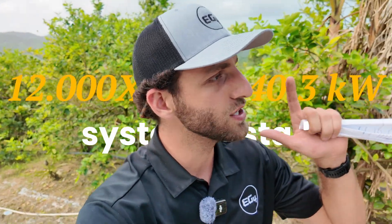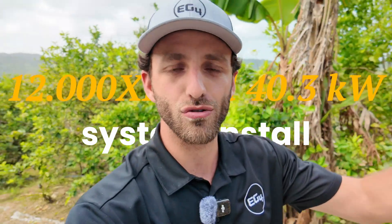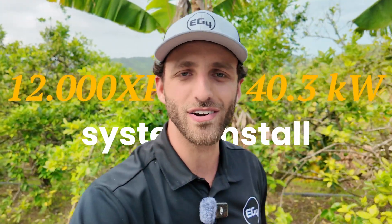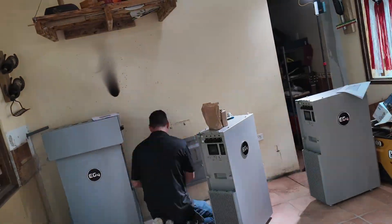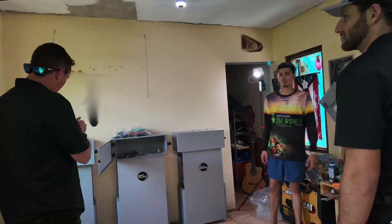We're currently doing a 12,000-watt and three 14.3 kWh battery system install for the coffee farmer here. This is actually the first agrivoltaic system that has been installed in and amongst coffee trees. Agrivoltaics is the co-location of solar with agriculture.